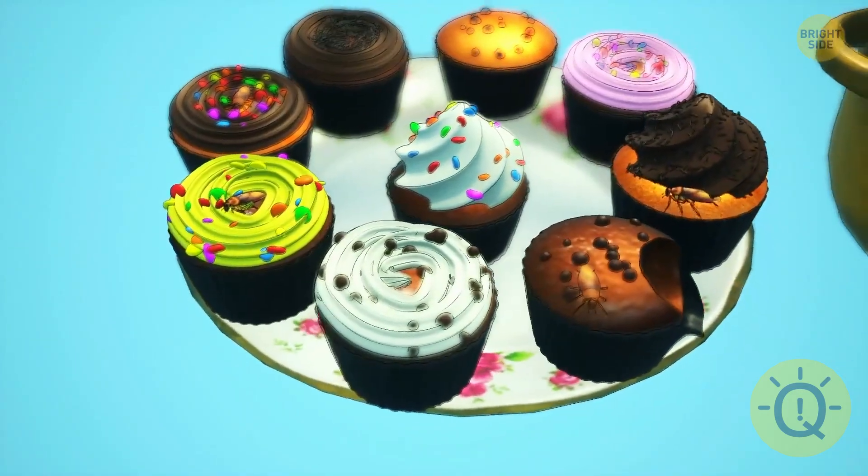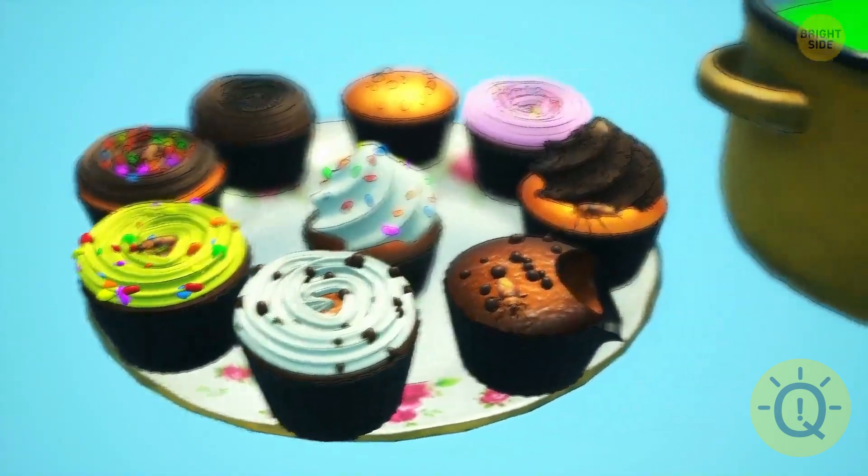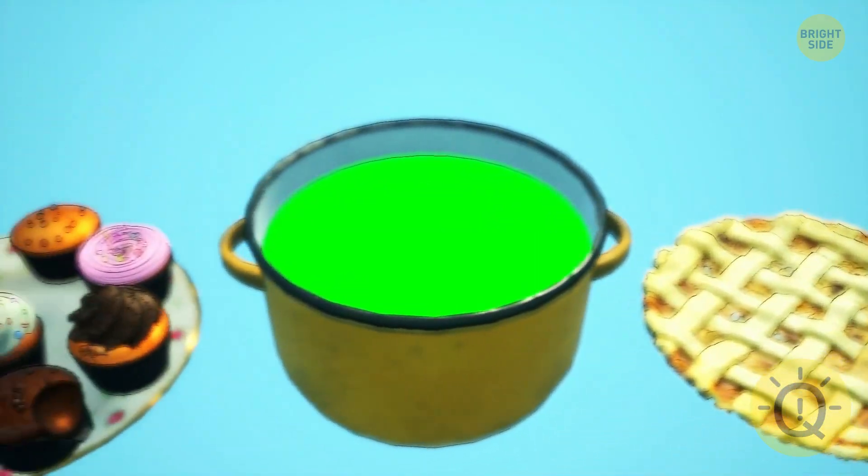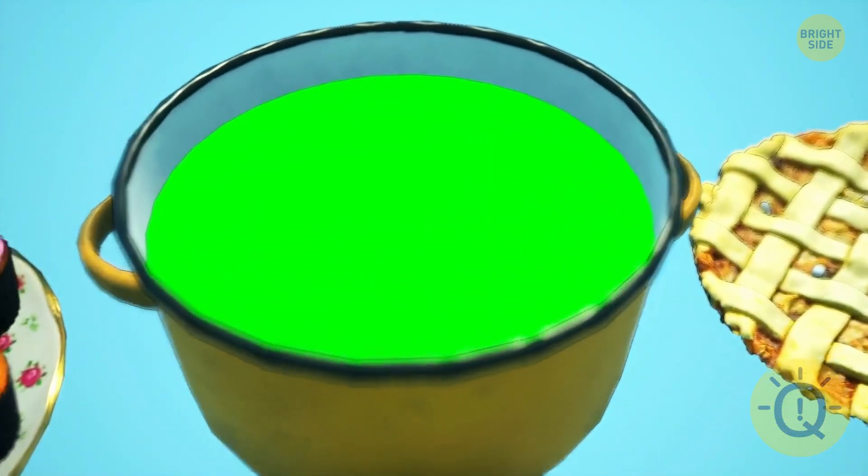Kitty's cupcakes contain cockroaches. Amber's cake seems to have some pills hidden in the apples. Therefore, Mrs. Green, with her strange soup, is the most harmless neighbor.